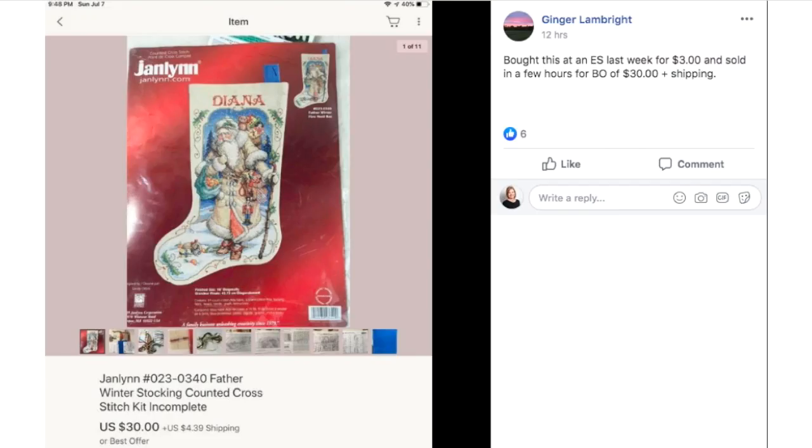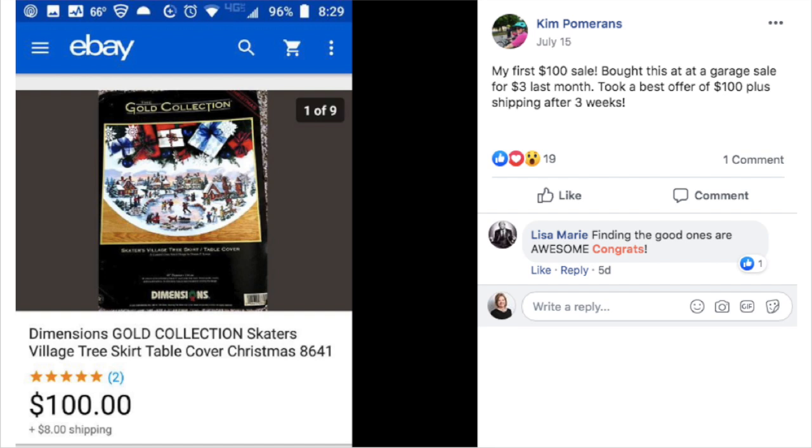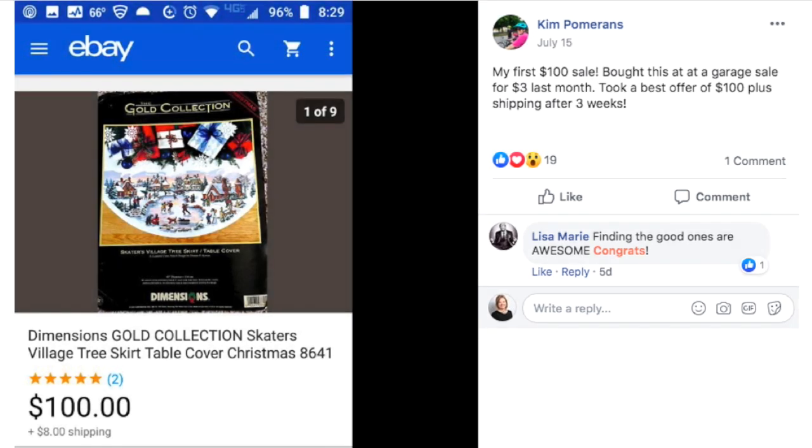Ginger bought a stocking kit at an estate sale for $3 and it sold in a few hours for a best offer of $30 plus shipping. Here's another kit — a Dimensions Gold Collection tree skirt or table cover. Kim says this is her first $100 sale. She bought it at a garage sale for $3 last month and took a best offer of $100 plus shipping after three weeks.